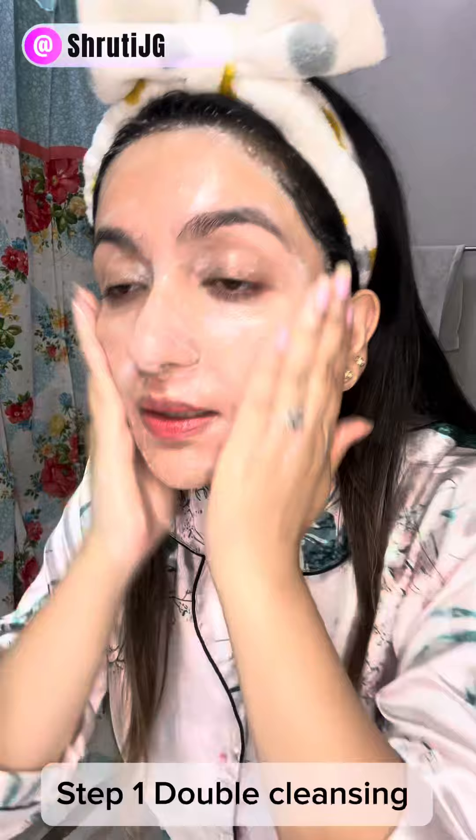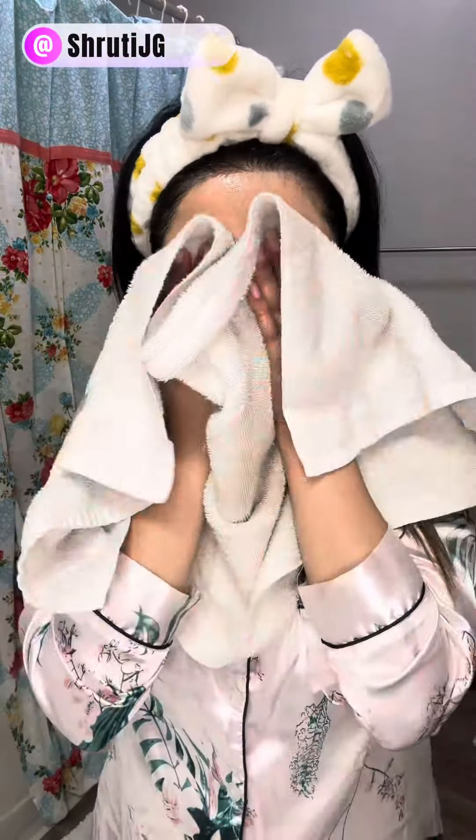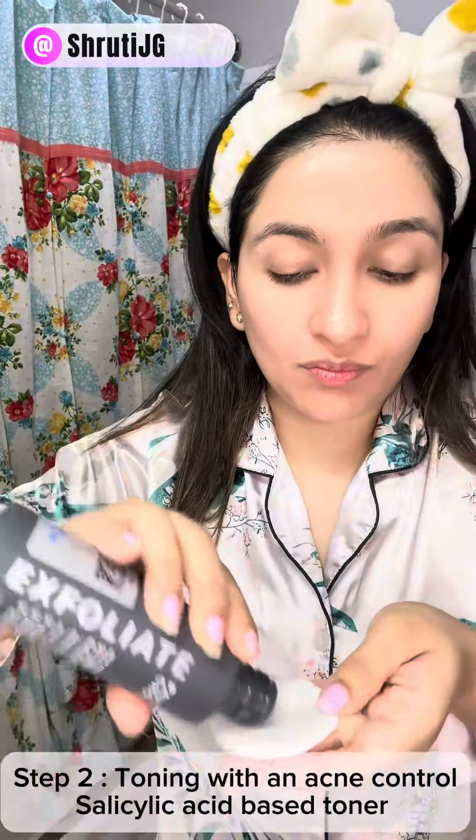My routine generally follows like this: I double cleanse my face with an oily cleanser, followed by a soapy cleanser. Then I tap dry my skin and apply the products as follows.